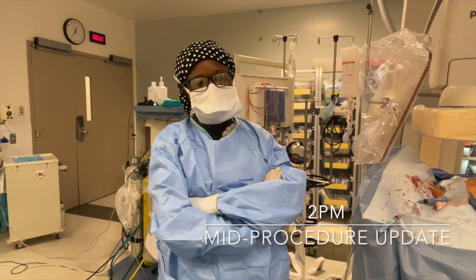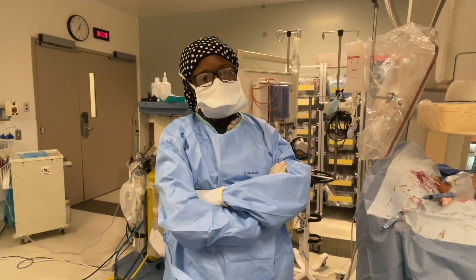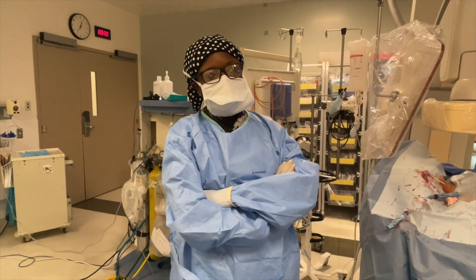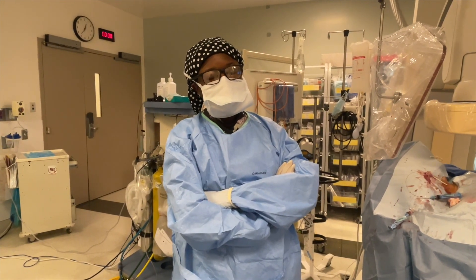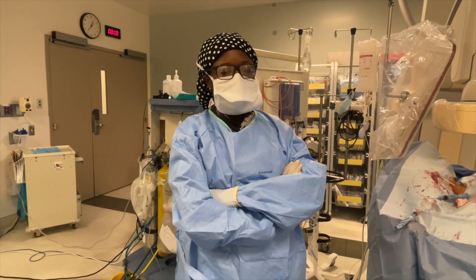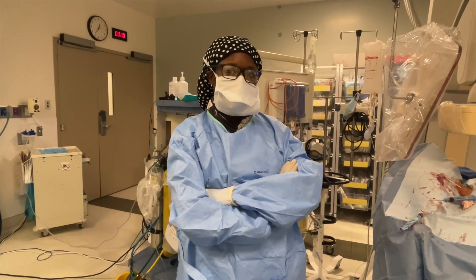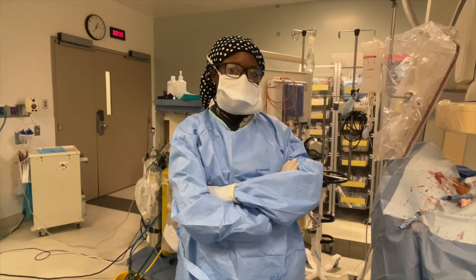The decision was made to do a DIPS instead of a TIPS — directly from the IVC into the portal system. It was just a difficult anatomy and the approach was challenging. So that was what we did in the case. We are planning the stent length and will deploy the stent shortly.